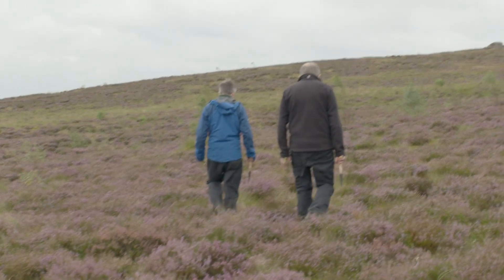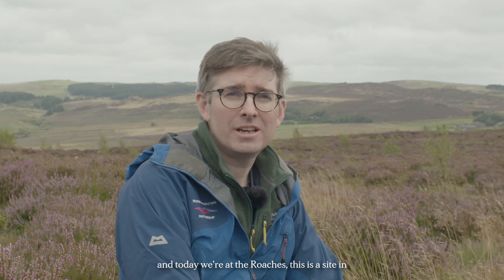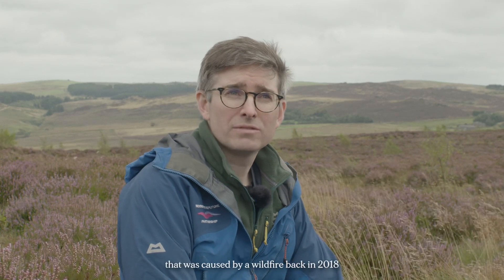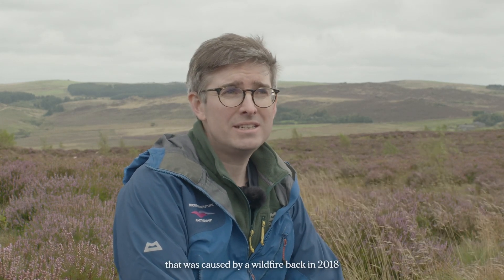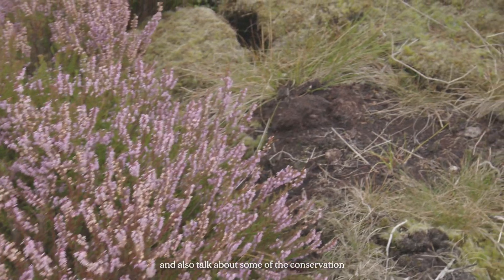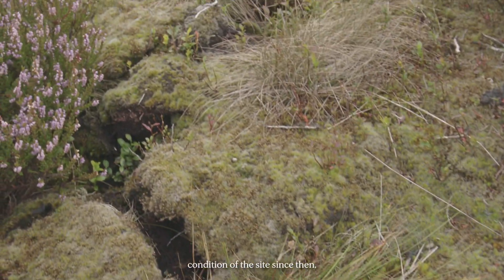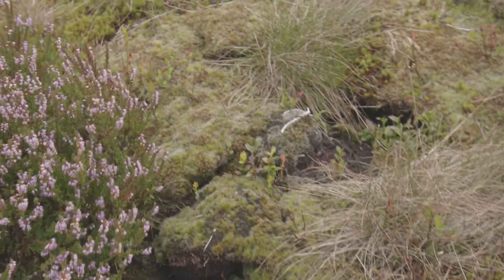My name is Joe Margetts, I'm a senior research and monitoring officer with Moors for the Future Partnership. Today we're at the Roaches, a site in the southwest part of the peat district. We've come to have a look at some of the damage caused by a wildfire back in 2018 and also talk about some of the conservation efforts made to improve the condition of the site since then.